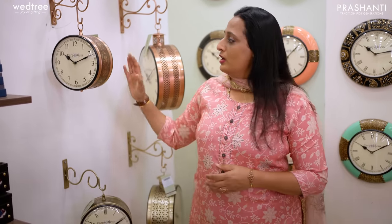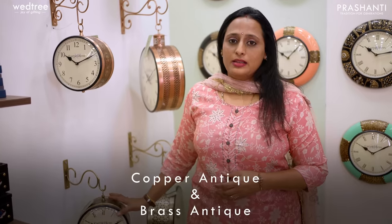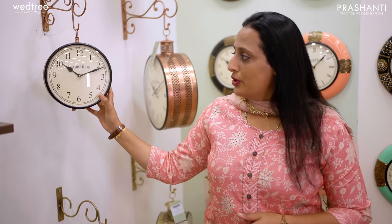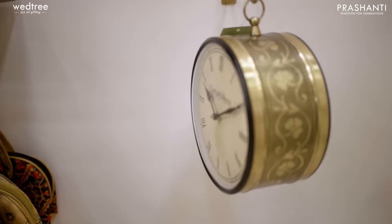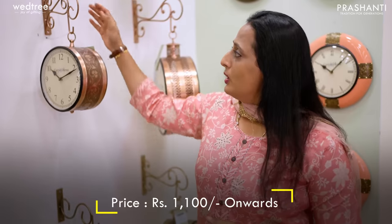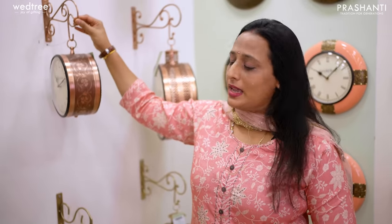Here are our exclusive and contemporary railway clocks that come in 2 finishes — copper antique and brass antique. We have 3 sizes: 8 inches, 10 inches and 12 inches. Railway clocks come with 2 dials — the numeral time marker and the Roman time marker — and make a perfect home decor. All railway clocks start from $1,100 and come with beautiful brackets for hanging.